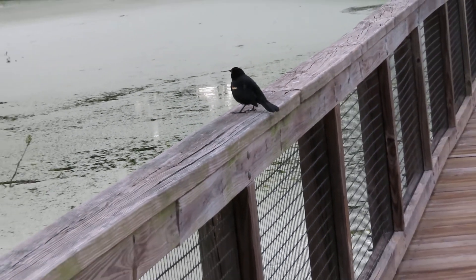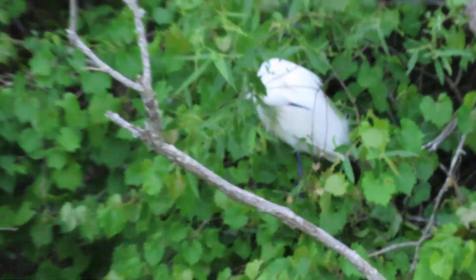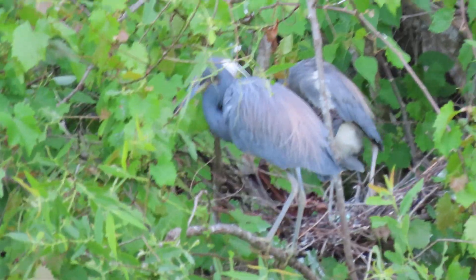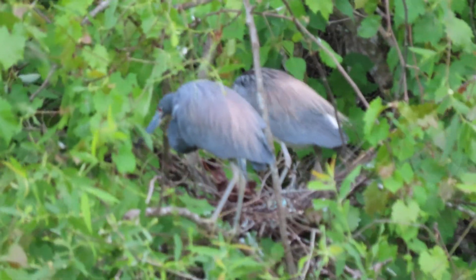Over here we've got snowy egrets and little blue herons, and I can see they've been fighting — fighting over real estate, to be honest. And look, we've got tricolor herons here too.